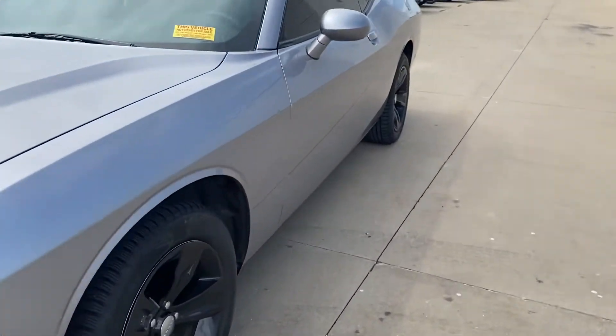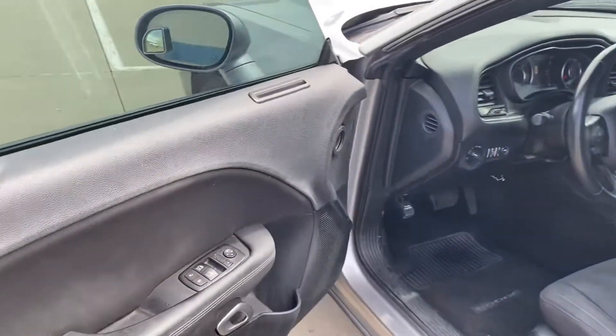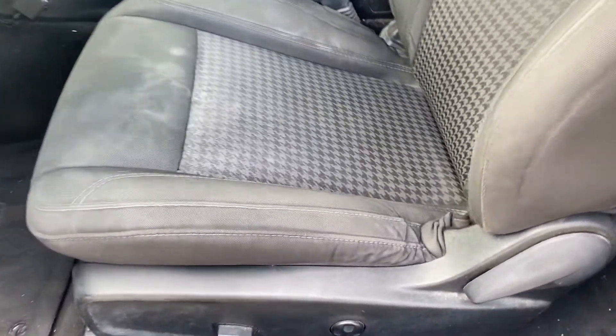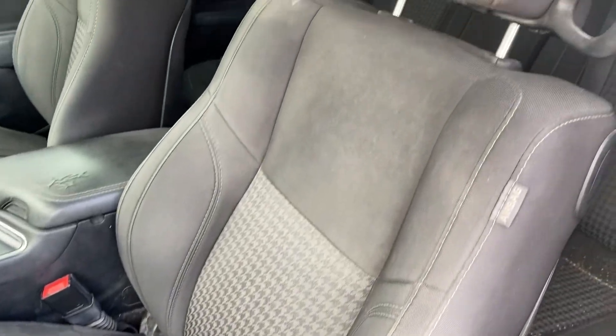We'll get a quick look at the interior as well. It does have tinted windows. Hasn't been detailed yet, but quick look, there is some wear and tear in here. Minor wear and tear on the seats. Classic houndstooth cloth.